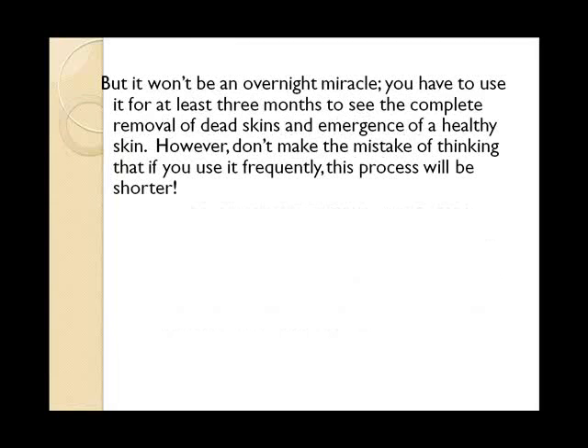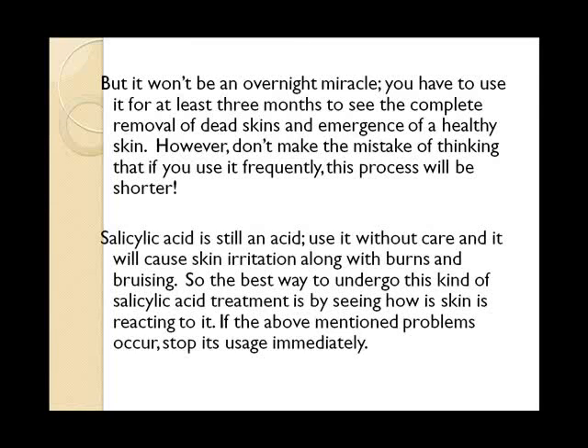But it won't be an overnight miracle. You have to use it for at least three months to see complete removal of dead skin and the emergence of a healthy skin. However, don't make the mistake of thinking that if you use it more frequently, this process will be shorter. Salicylic acid is still an acid — use it without care and it will cause skin irritation along with burns and bruising. The best way to undergo this kind of treatment is by seeing how your skin is reacting to it. If the above mentioned problems occur, stop its usage immediately.